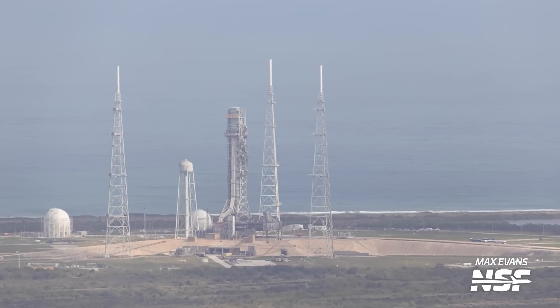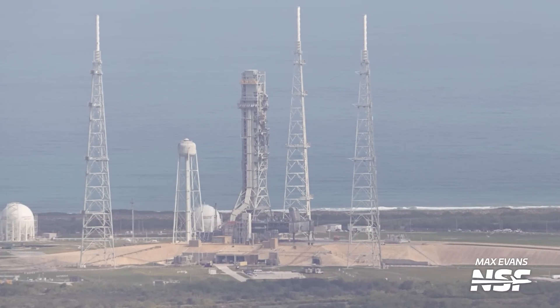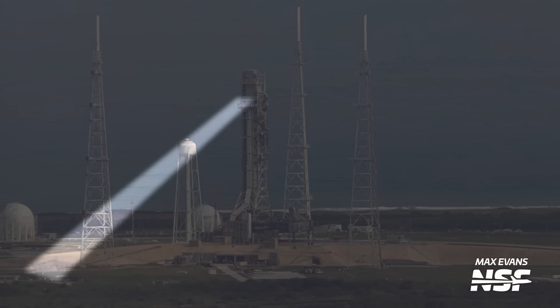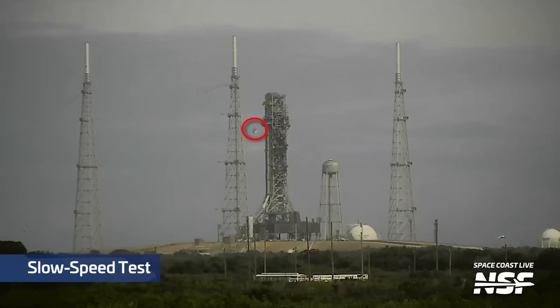At LC-39B, Mobile Launcher 1 is still hard down and undergoing testing. We can now see the slide wire basket cabling following its installation, and it has also recently undergone its first drop test. These baskets will serve as a rapid escape system on the Mobile Launcher in the event of an emergency.